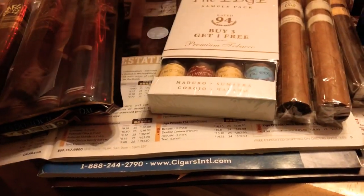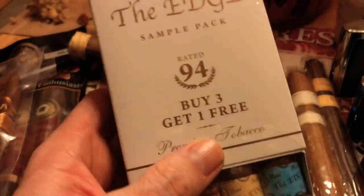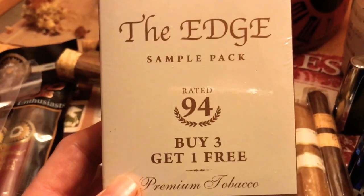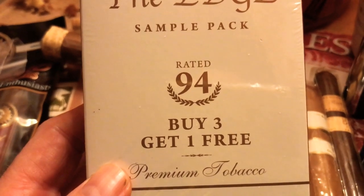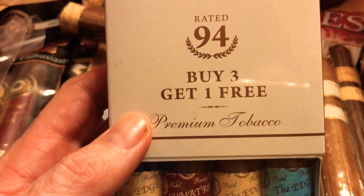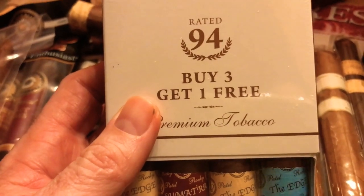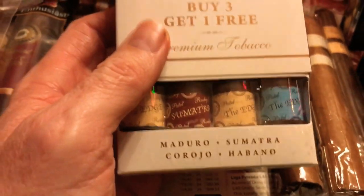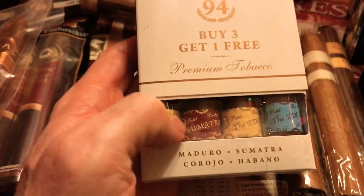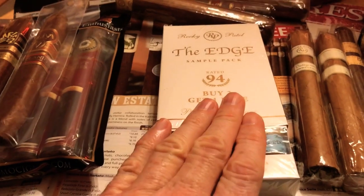I'll show you what else I picked up by Rocky Patel. I picked up this box — it's a four pack, buy one get one free. This pack was $20.99, so you're getting four cigars, which works out to about five dollars and twenty-five cents each.